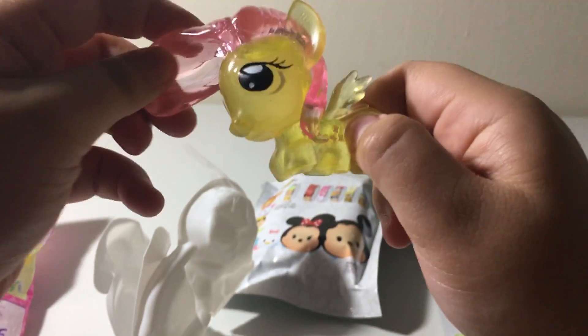She's got pink hair and yellow skin. She's super like Jolly because she's clear.